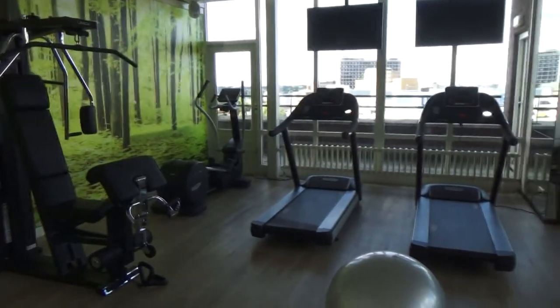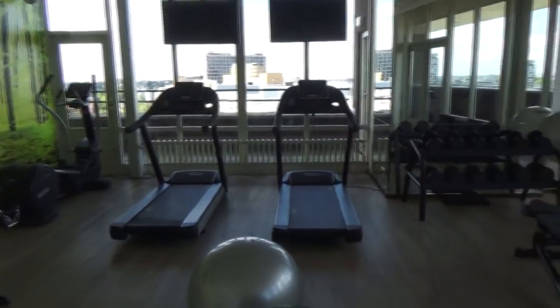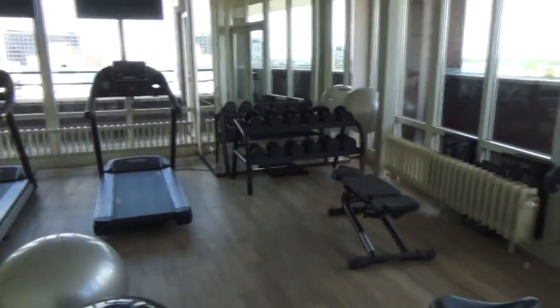On the 10th floor there is a fitness room which you can use for free. You can also rent a bike if you want to cycle in the surroundings. The hotel is only 10 minutes from the center of the city, so you don't need a bike to go there and back. But you could cycle towards the east to other villages.